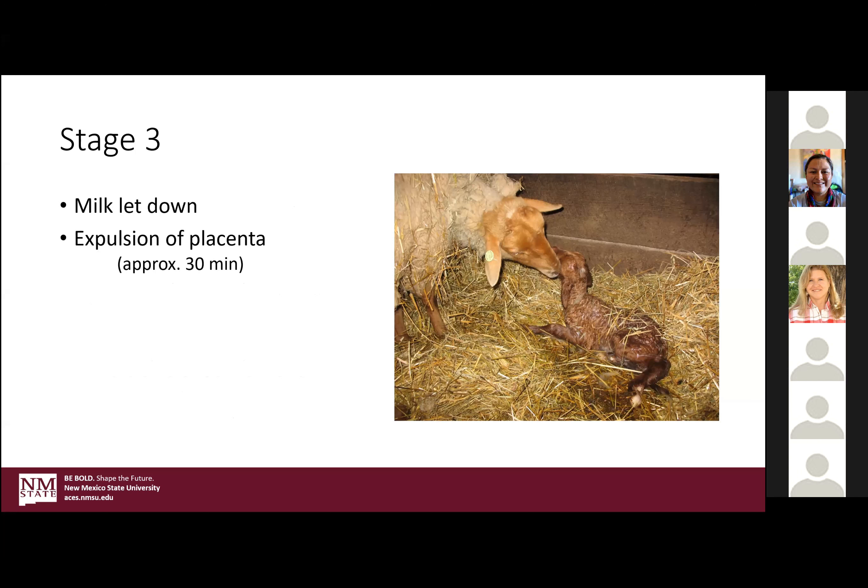Stage three is an important part of milk letdown as well. If she's had a difficult birth, this doesn't sometimes happen as naturally as you'd like. In that case, you might want to give her some oxytocin. Also be mindful that she's expelled the placenta within 30 minutes, because retained placenta — where for whatever reason the tissue stays attached inside the uterus — gets infected pretty easily. You can really see an animal go downhill quite quickly with a retained placenta.